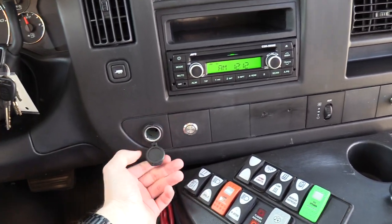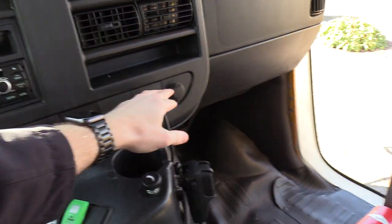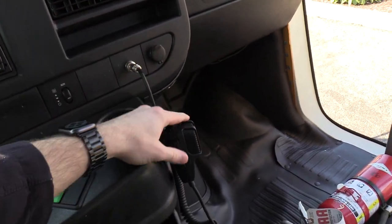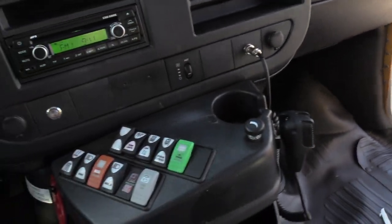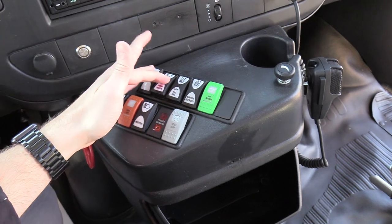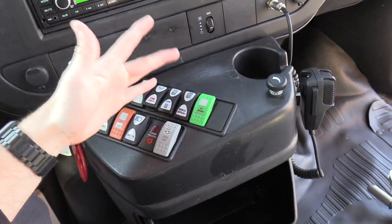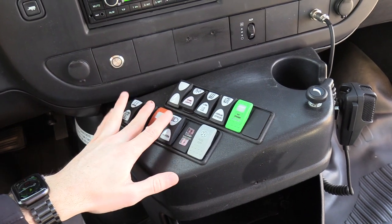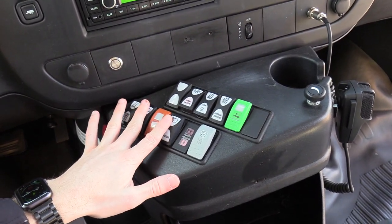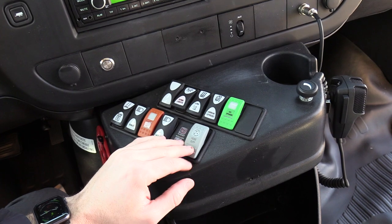There are 12-volt plugs inside as well. There's a PA system here with a PA mic — I did test it and it is operational. There are buttons here for dome lights, heat high and low, heated mirrors, open and close the door, and one to operate the crossing paddle and stop arm. Also your noise suppression button.